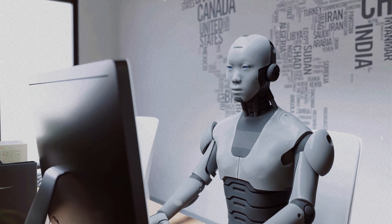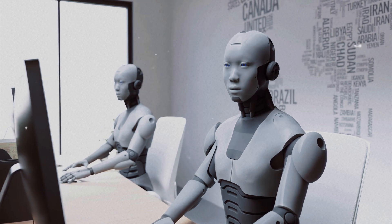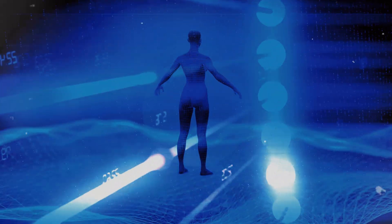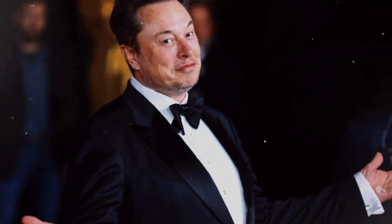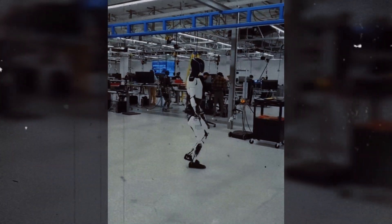The introduction of Optimus could mark the beginning of a new era where humanoid robots play an active role in our daily lives. It's not an exaggeration to think that in a few decades, a robot like Optimus could be as common as a smartphone or laptop. For the labor market, this represents both opportunities and challenges. On one hand, Optimus could fill gaps in sectors facing labor shortages, such as construction, elderly care, and domestic services. On the other hand, its introduction in sectors with high demand for unskilled labor raises questions about job replacement and economic impact on communities that rely on these jobs.